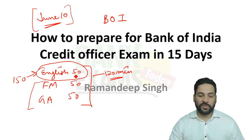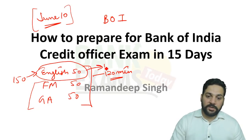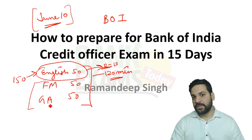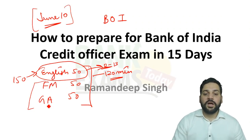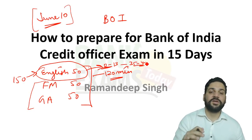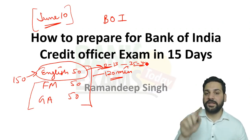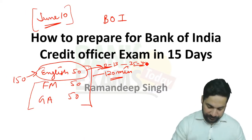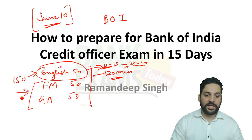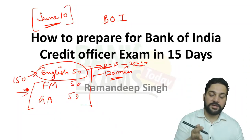While making the final cutoff, the marks in the English section won't be considered. According to my experience, you need to score just 12 to 13 from this section and that's it. Even if you score 35 or 40, that is not important because those marks won't be considered for the final cutoff list.